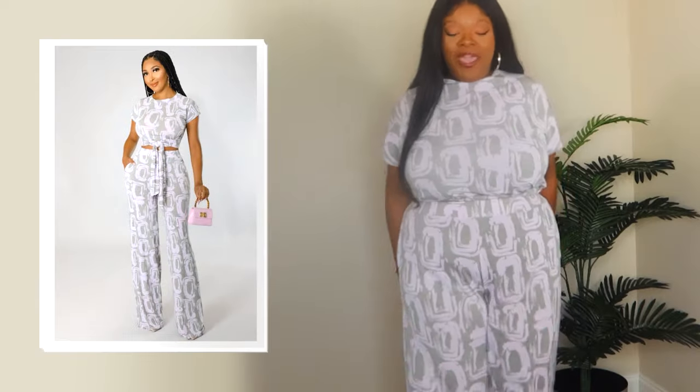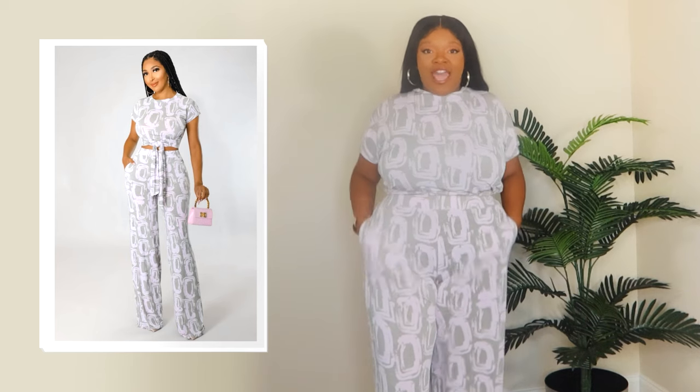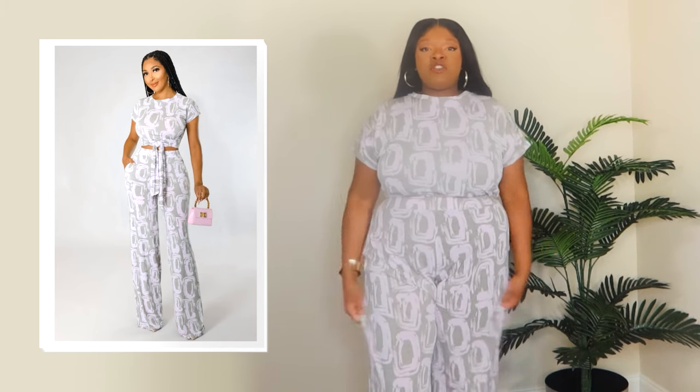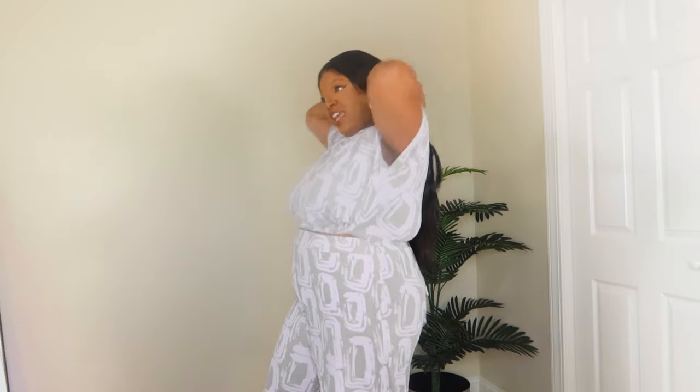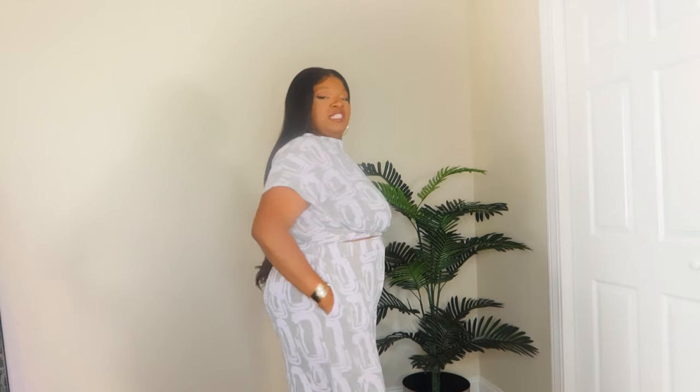So the first piece is called the Swirling Pants Set. I got this in a 2X — it's a crop top and it actually has nice pockets. The material is really stretchy but really soft. It's really good to the skin. The pants are really, really flowy. It's a crop top that actually ties under the bust around the smallest part of your waist, and you can tie it to the back — that's what I've done.